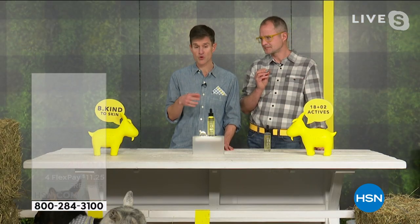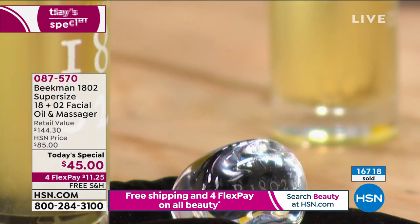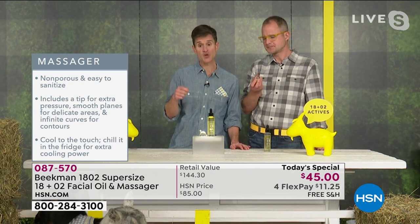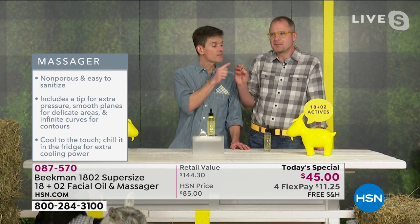A lot of people have used jade rollers or rose quartz rollers — those are great for stimulating and relaxing the skin. But as a physician, what I don't like about rose quartz or jade rollers is that those stones are porous. Bacteria from your bathroom counter gets embedded in those pores and doesn't wash away, so when you massage your skin you're pressing foreign bacteria in.